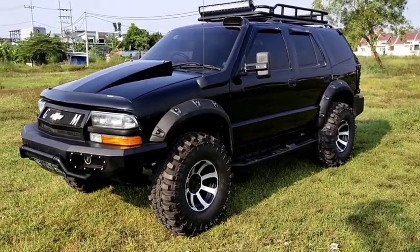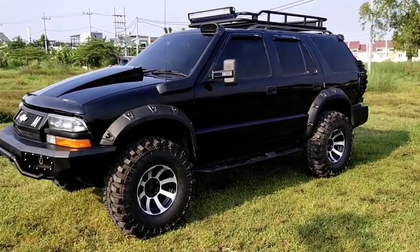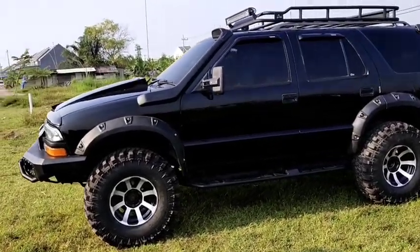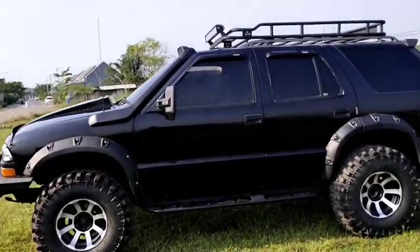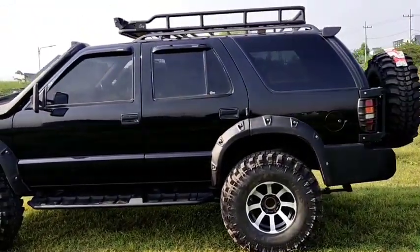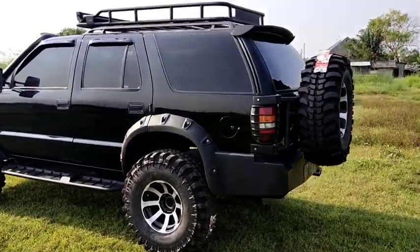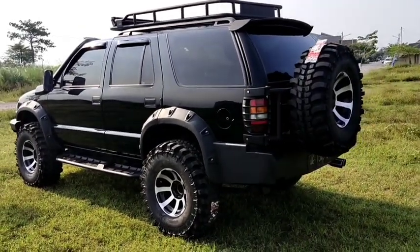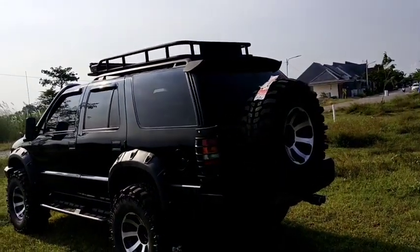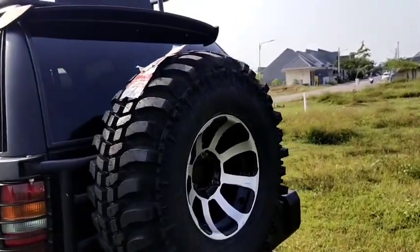Kita akan melihat tayangan secara keseluruhan dulu untuk mobil yang satu ini, sudah kita lakukan modifikasi apanya saja dan konsepnya bagaimana. Mobil ini untuk basicnya adalah DOHC tahun 2000 yang kita lakukan modifikasi total, dengan pengecatan baru dan juga dengan modif konsep extreme.